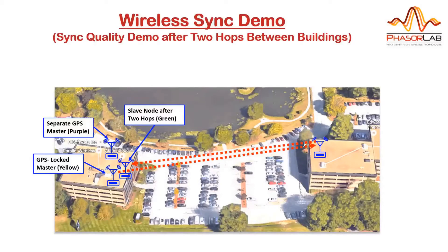This first demo shows our high-precision wireless synchronization technology. We've set up two wireless hops between two office buildings as shown here. We then compare the synchronization accuracy of our technology after these two wireless hops with that of a GPS-based network.